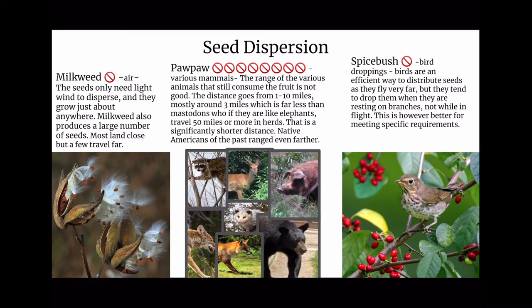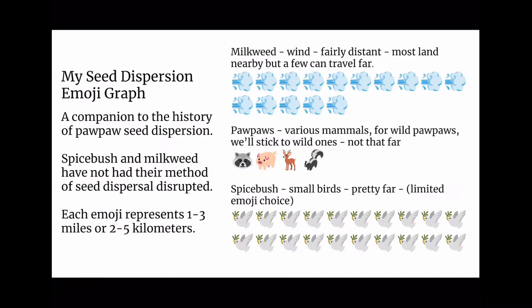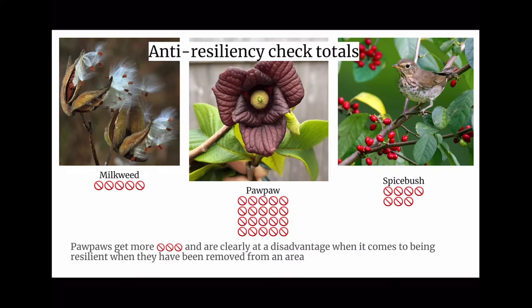Spicebush relies on bird droppings — birds are an efficient way to distribute seeds as they fly very far. Here's my seed emoji graph, a companion to the history of pawpaw seed dispersion. Spicebush and milkweed have not had their method of seed dispersal disrupted. Each emoji represents 1–3 miles or 2–5 kilometers. Milkweed by wind looks pretty good. Pawpaws via various mammals — worse than represented, not very good at all. Spicebush via small birds goes pretty far. My anti-resiliency totals: milkweed scores 5, pawpaws 20, spicebush 7. Pawpaws are clearly at a disadvantage when it comes to resilience after being removed from an area.